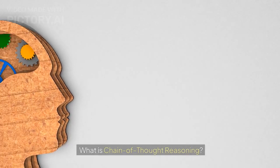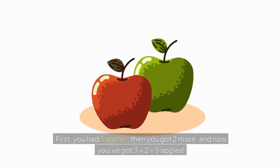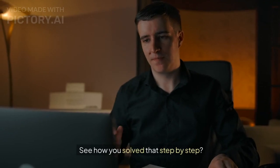What is chain of thought reasoning? Imagine you have three apples and you get two more. How many apples do you have? First, you had three apples, then you got two more, and now you've got three plus two equals five apples. See how you solve that step-by-step.